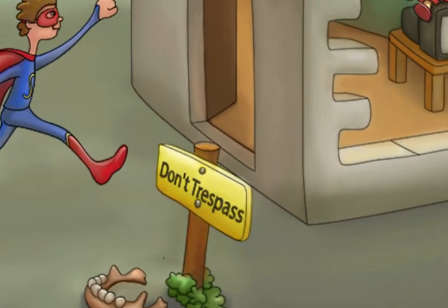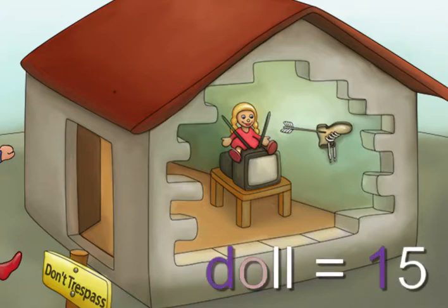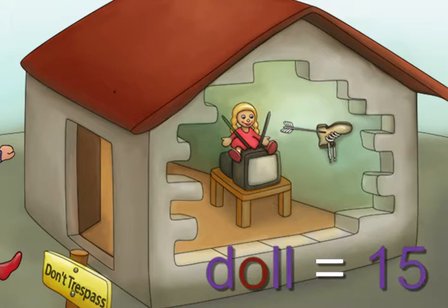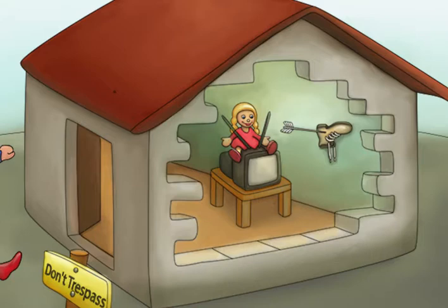If you actually look inside the house, you won't see anything too threatening. That being said, there's this creepy doll sitting on top of the TV. The word doll stands for the number 15, and similarly, the word TV stands for the number 18. This is because the fourth dose of the series is given between 15 and 18 months.